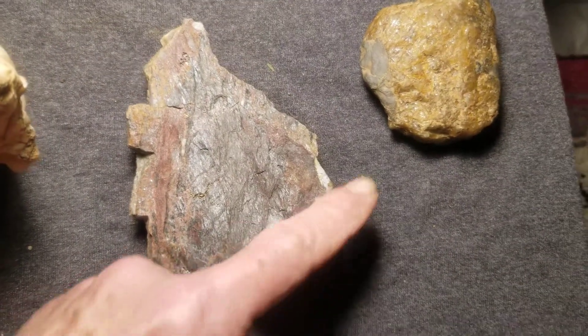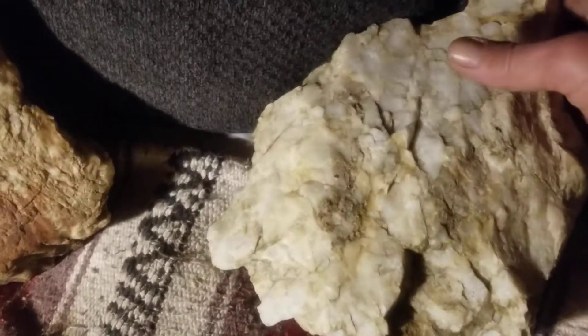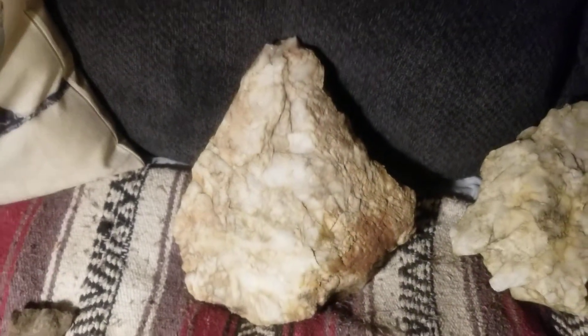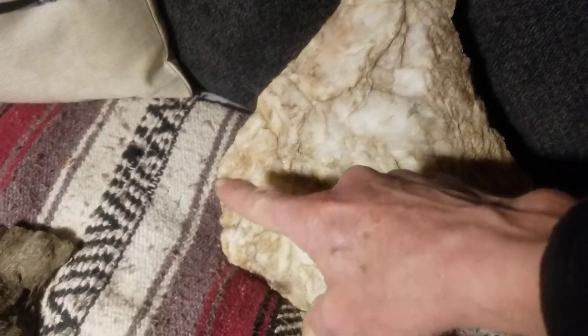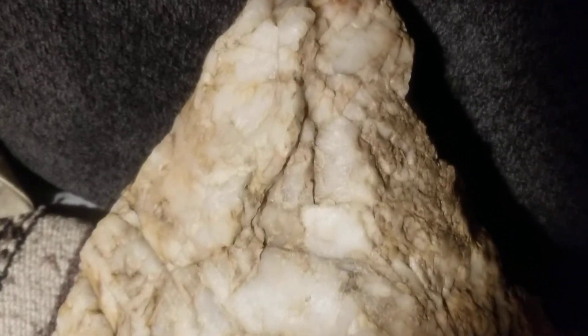They always seem to have the top knot. This one has the top knot — very big. This is one of the heaviest ones I have, a very big stone. And this one also has a lot of imagery in it. It's got the red, the old Indian's face with the red hair, and the serpent sort of biting on his head.